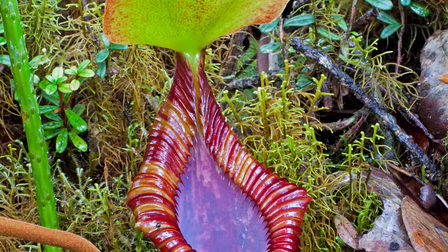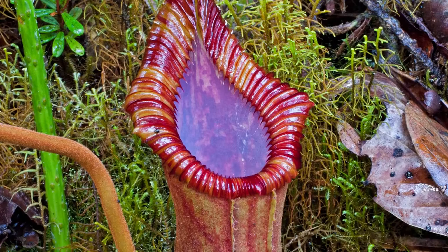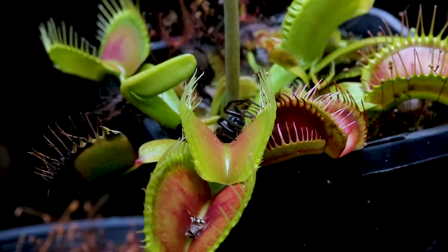Some of those traps in southeast Asia — Nepenthes raja being the most famous — are big enough to capture a rat, and a few rats have been found in the pitchers of these plants.